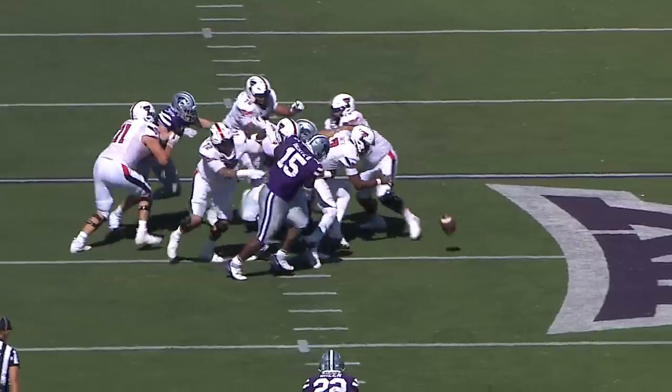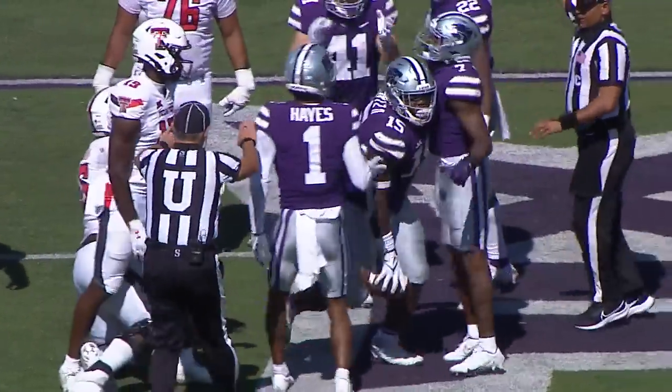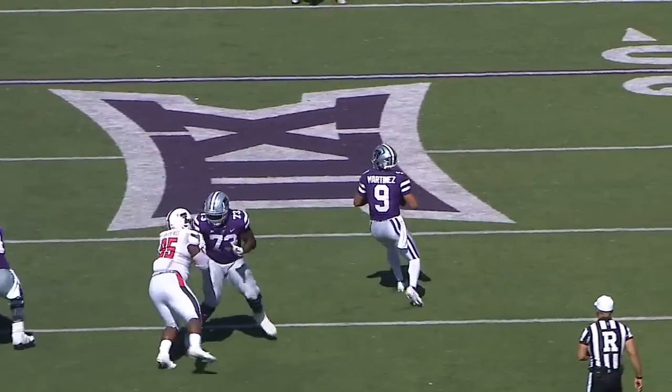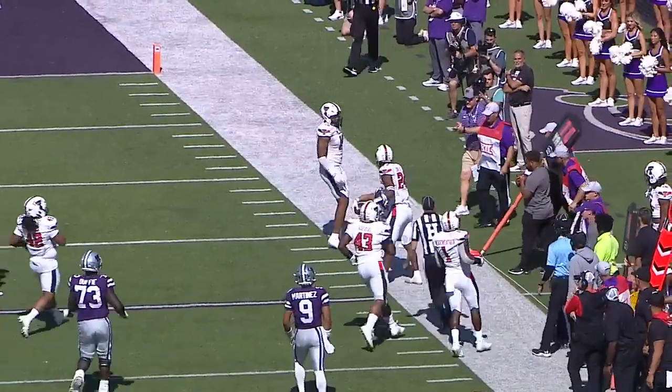Three-step drop, under pressure — sacked! It's Felix and Yudike Uzama again, and the ball came loose. K-State says they have it at the numbers at the 30. Back to throw, the quarterback Martinez — all kinds of time, now fires far side, and Deuce caught the ball.